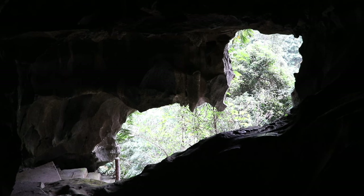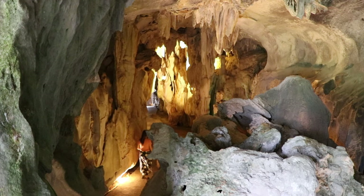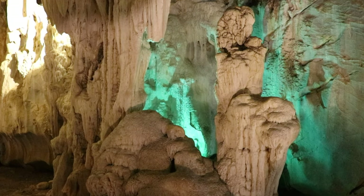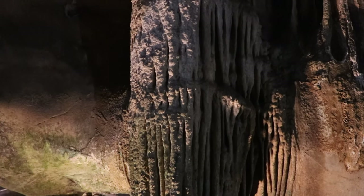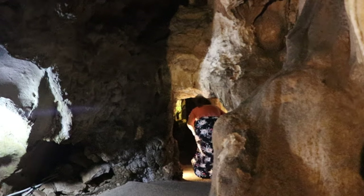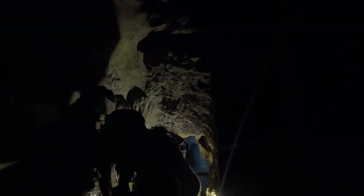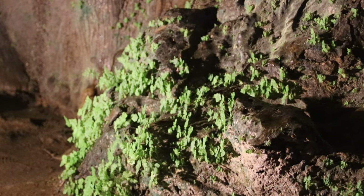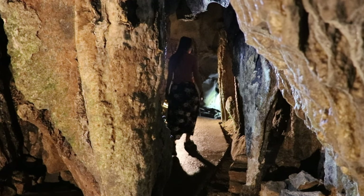The most impressive cave on Cat Ba Island is Trung Trang, which stretches about 300 meters or 984 feet through the mountain. The entrance is located in Cat Ba National Park, so your ticket is also valid for hiking into other parts of the park. The cave houses a number of stalactites and stalagmites in various shapes, making for a beautiful sight. There's a one-way path through the cave, which sometimes gets very narrow, but this means that you enter and exit through a different side of the cave. Similar to Hospital Cave, it's best to rent a motorbike or bicycle to get here, as it's about 15 kilometers or 9.3 miles to the north of Cat Ba town.